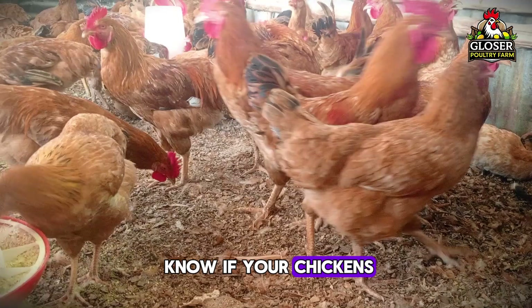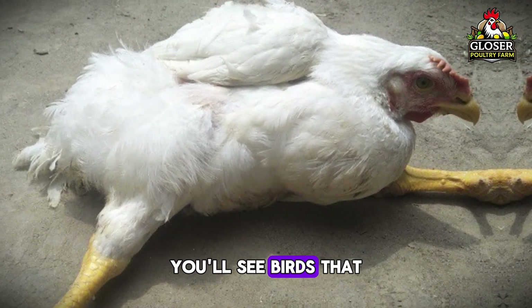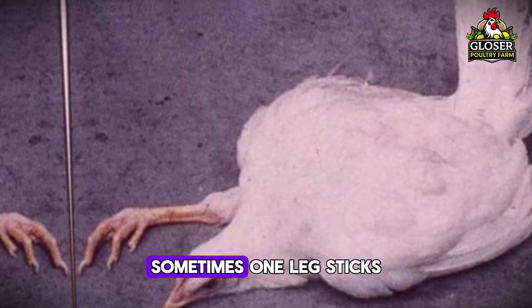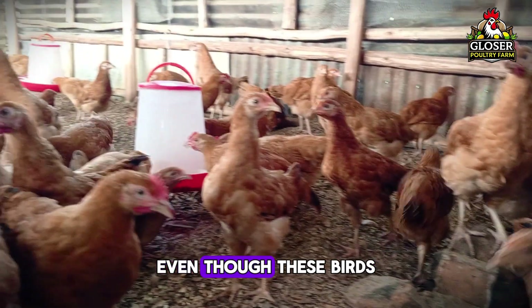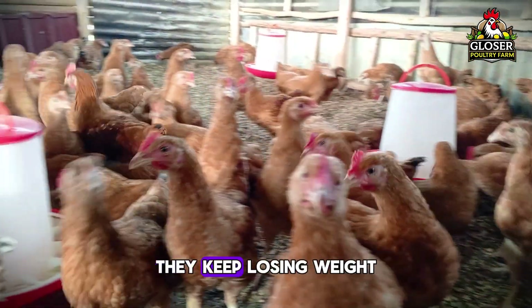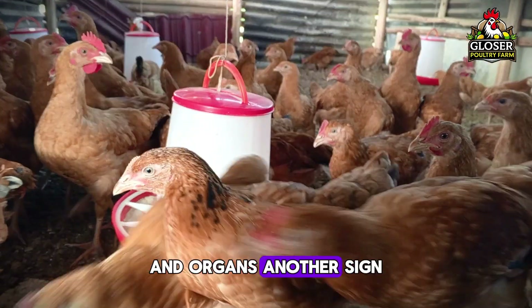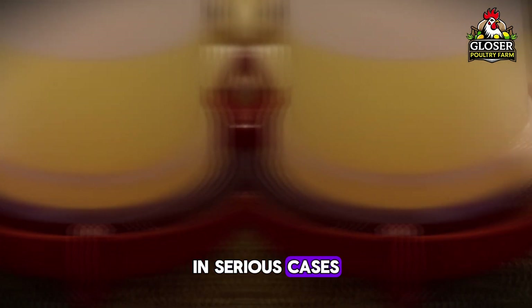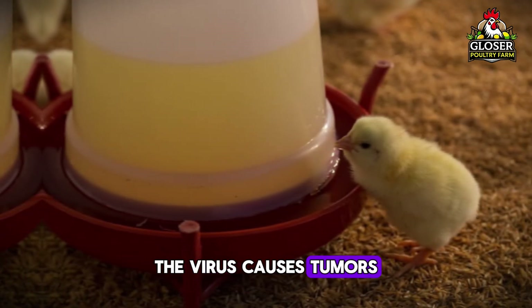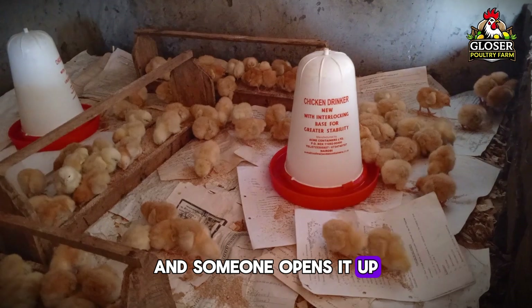How do you know if your chickens have Marek's? One of the most common signs is paralysis. You'll see birds that can't stand properly — sometimes one leg sticks forward and the other backward. Even though these birds still eat and drink, they keep losing weight because the virus affects their nerves and organs. Another sign is in the eyes — some birds may develop gray or cloudy eyes and go blind. In serious cases, the virus causes tumors inside the body, but you won't see that unless the bird dies and someone examines it internally.